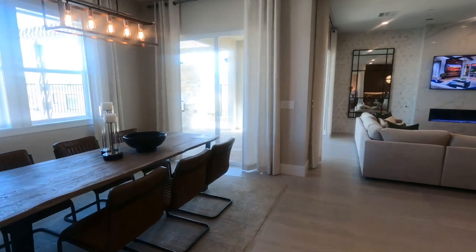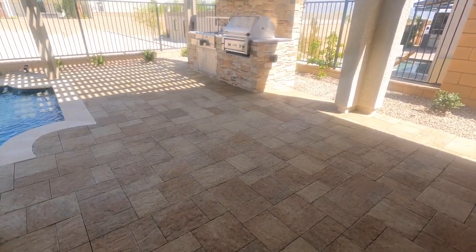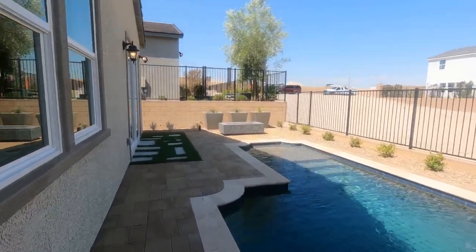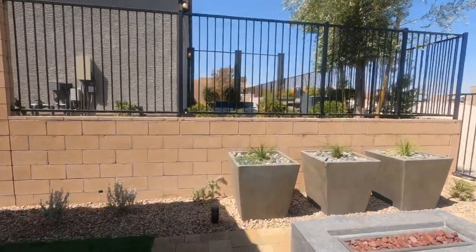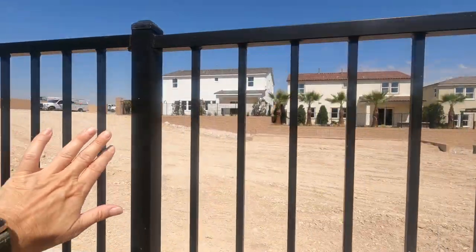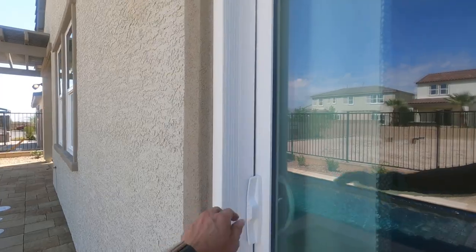Let's take a look at the backyard. This has a nice covered patio — I would imagine that's an upgrade. Instead of this tile work, it comes with pavers. There's a nice little pool — easy to maintain, a Pebble Tech pool — and a nice little fire pit with a pool system. The cool thing is the model homes are alongside where the community pool and park area are going to be.